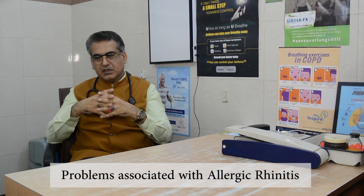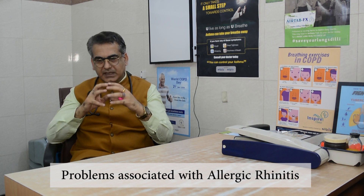What are the comorbid conditions with allergic rhinitis? Most patients with allergic rhinitis also suffer from chronic sinus problems, sinusitis, chronic eye problems, conjunctivitis, recurrent dental infections, sleep problems, ear problems, and otitis media. These things are commonly associated with allergic rhinitis. If we want to control these things, we must control allergic rhinitis also.